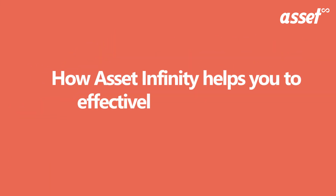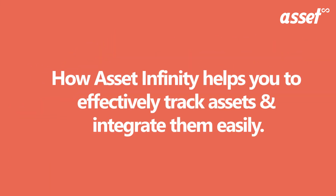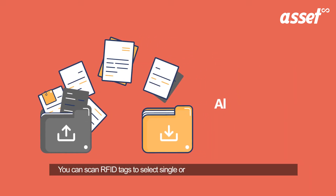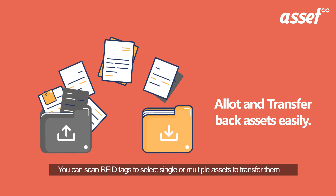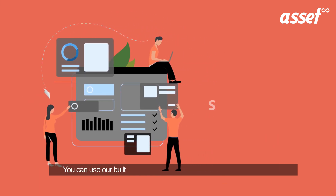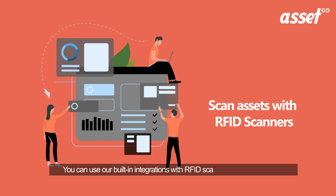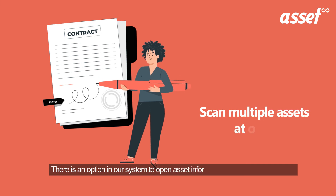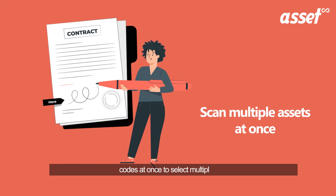At last, let us understand how you will be able to track your assets effectively. You can scan RFID tags to select single or multiple assets to transfer them to employees or back to stock. You can use our built-in integrations with RFID scanners to scan RFID tags. There is an option in our system to open asset information directly or scan multiple codes at once to select multiple assets.